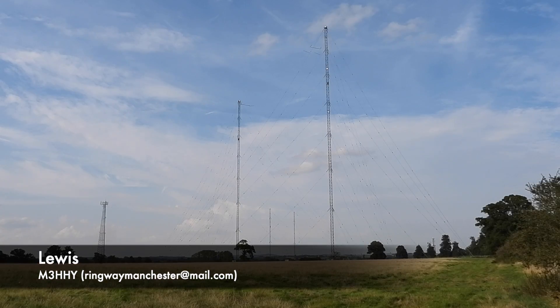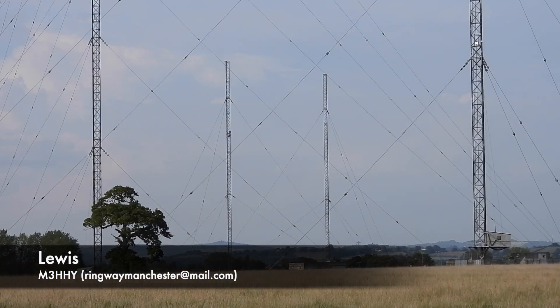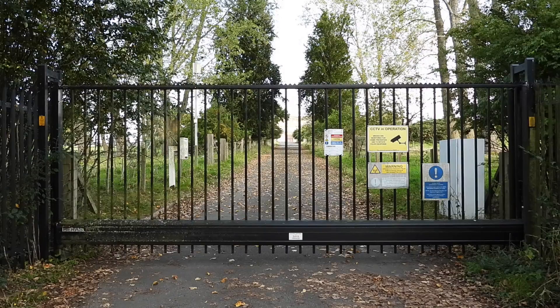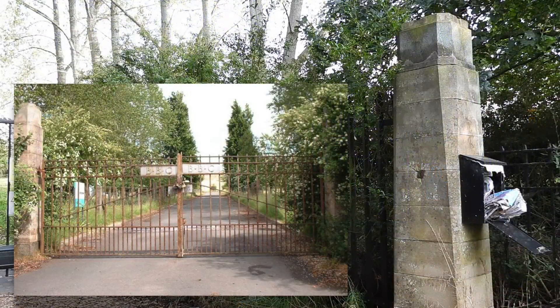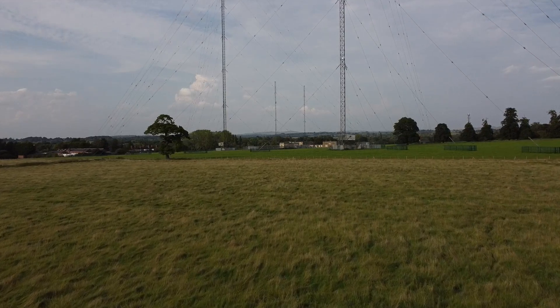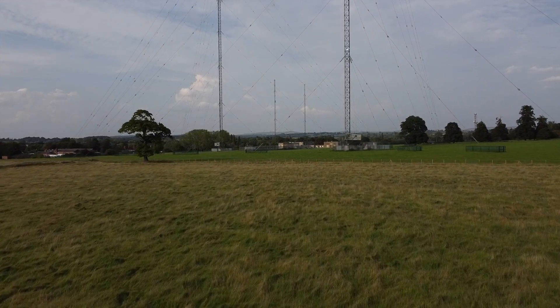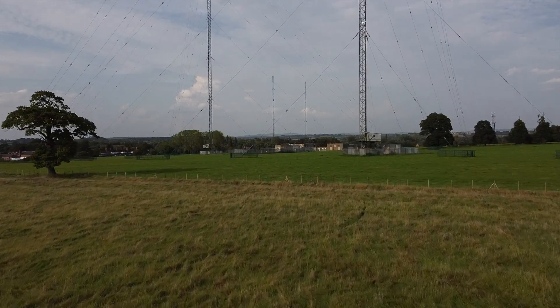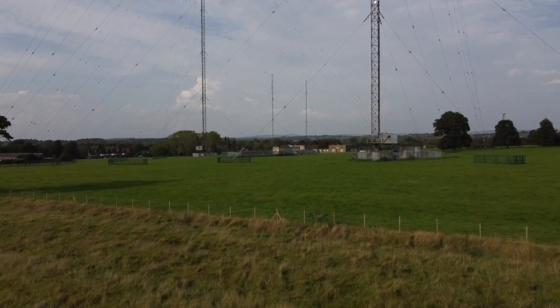This is the mammoth transmitting station at Droitwich, and you've probably seen it sat lumbering over the M5 motorway from the car. Behind these electronic gates that replaced an older set on these posts is a longwave and mediumwave broadcast facility that was built in 1934. It sits in Dodderhill just outside the village of Witchbold near Droitwich in Worcestershire, and is the location of the BBC's most powerful longwave transmitter.